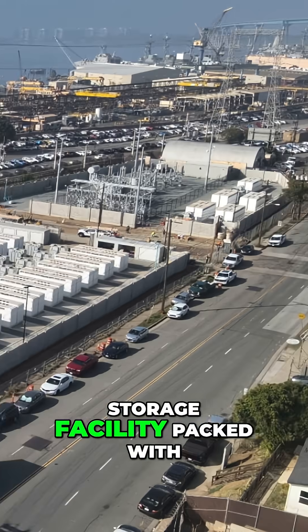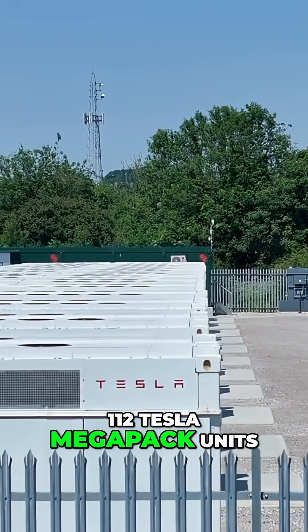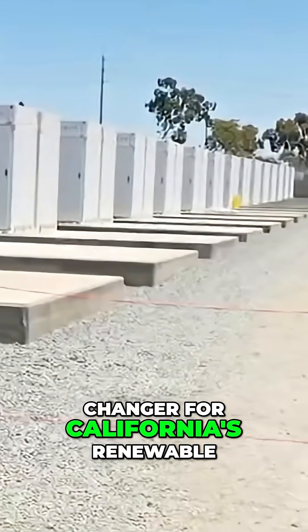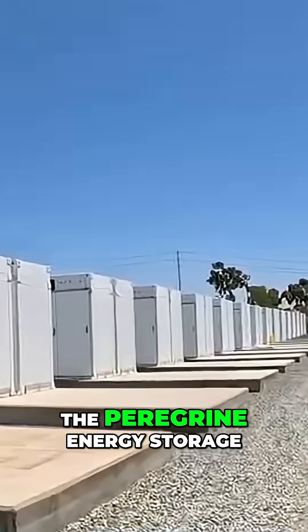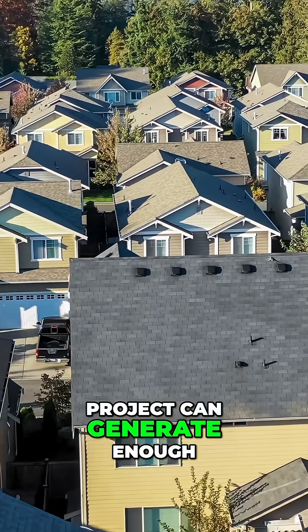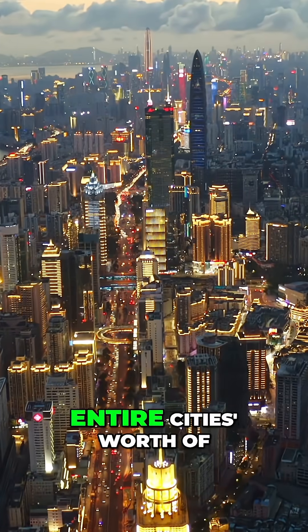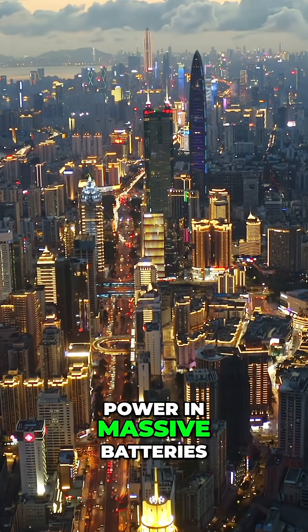A $300 million battery storage facility packed with 112 Tesla Megapack units just opened in San Diego's Barrio Logan, and it's a game changer for California's renewable energy future. The Peregrine Energy Storage Project can generate enough electricity to power 200,000 homes during peak demand — that's like storing an entire city's worth of power in massive batteries.